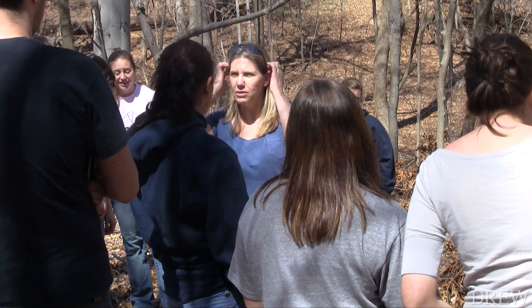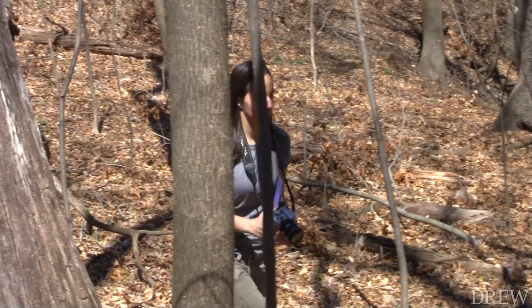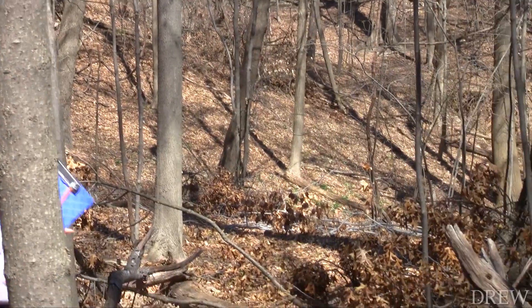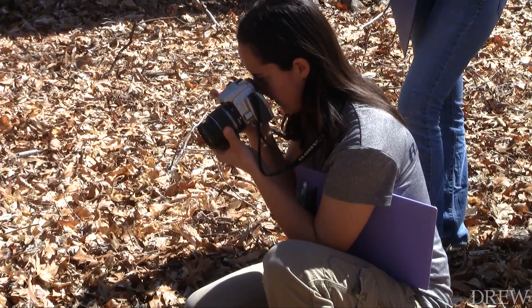It's a course that covers all of the medical legal aspects of death. Jill Rhodes is a professor of Biological Anthropology and is in her first year at Drew. She says the search and recovery lab is a way to expose students to the methods used in identifying a crime scene.